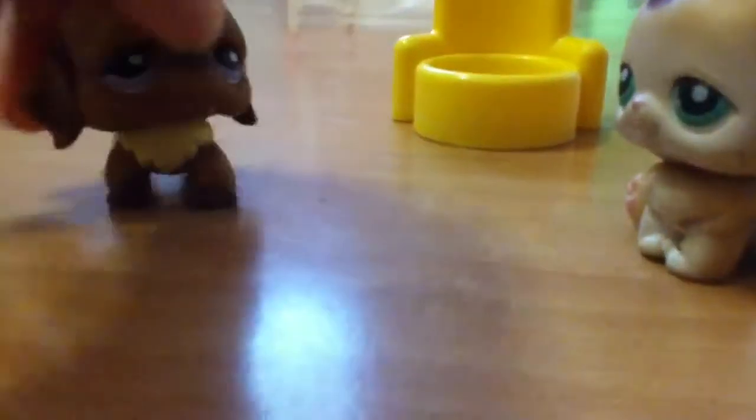My tenth one I ever got was this one. This one is the cutest one ever — it has a magnet. I got her when I was about eight. She's so cute and I love her so much. She is my third favorite. It's so cute. I have a lot and they're all my favorites, but I don't really like some — I just bought them for no reason.